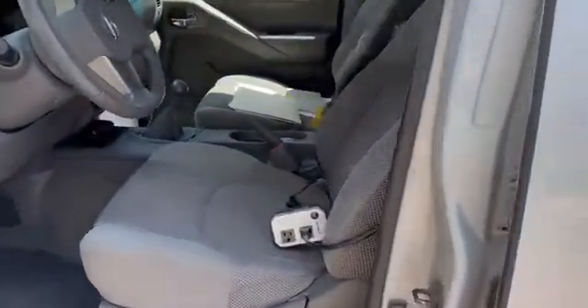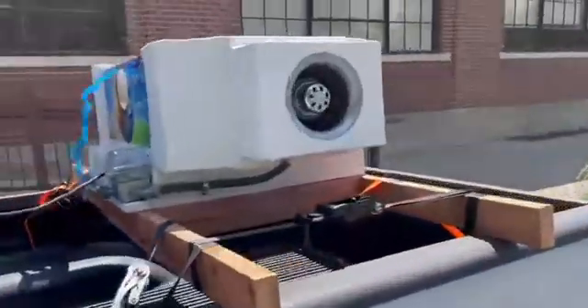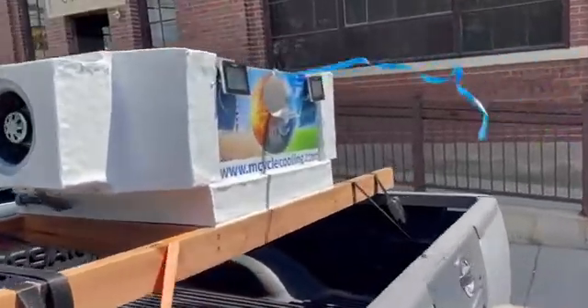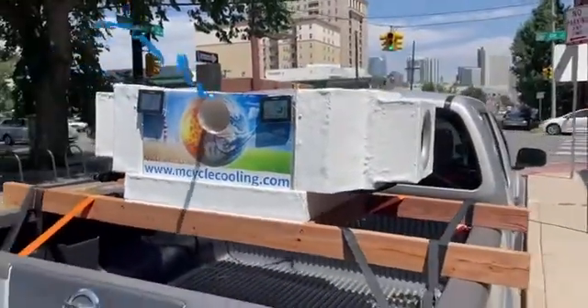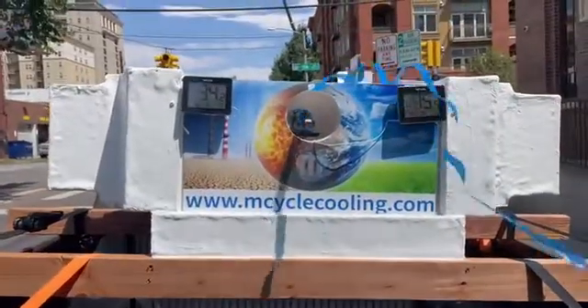You can plug it into your vehicle's 12-volt power adapter. The unit delivers two-ton, seven kilowatt, 24,000 BTU, 400 CFM — 680 cubic meters per hour — operating at 120 watts.